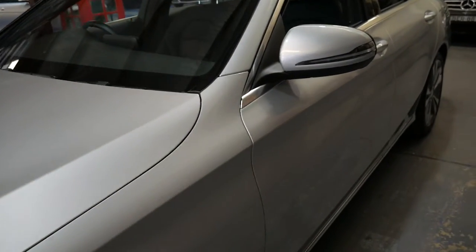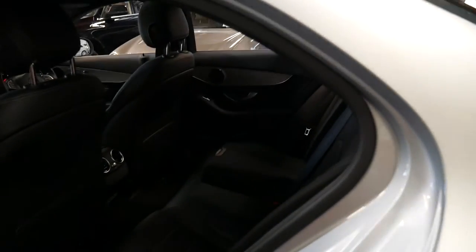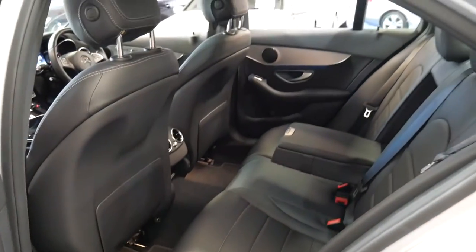We're conveniently located in Marrickville, only about 15 to 20 minutes from the airport and about 15 to 20 minutes from Sydney CBD. We do have finance available if you want to talk to someone about finance on this vehicle.